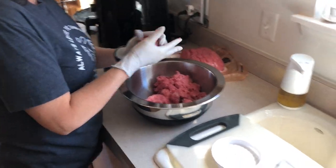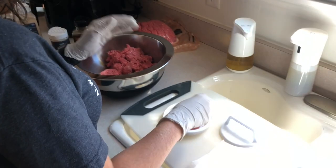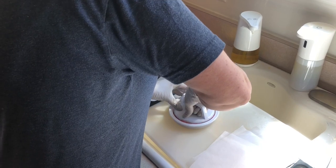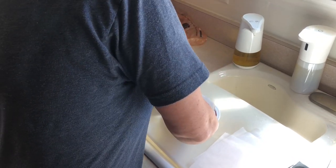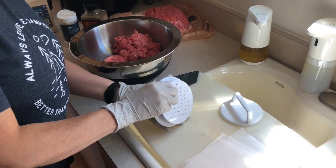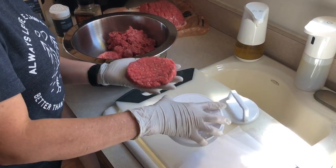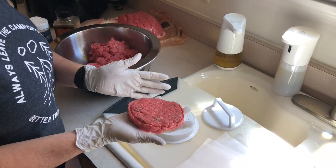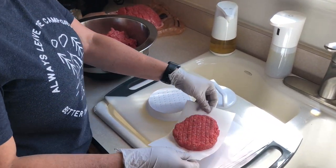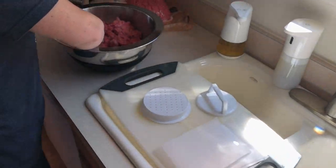We're gonna make up some burgers — I've never used this press before, so we'll see. It might be more trouble... but it actually did come out pretty good! That's a fat burger! There we go. All right, those are the burgers we're gonna have.